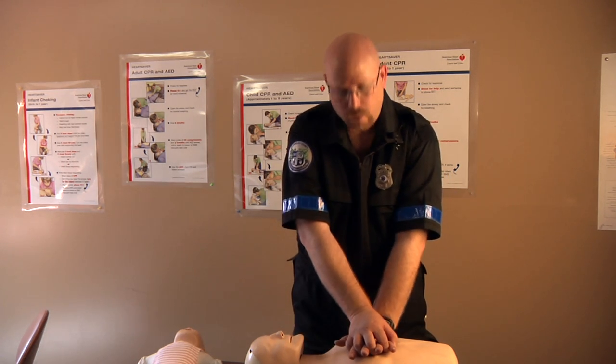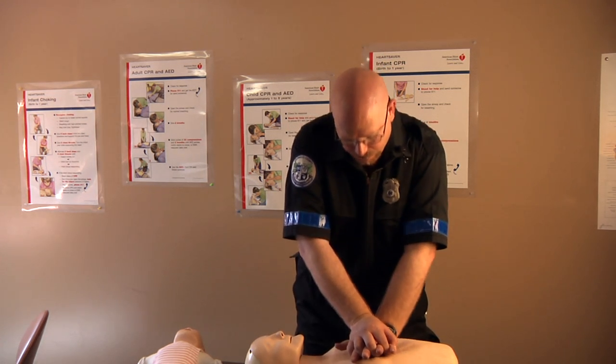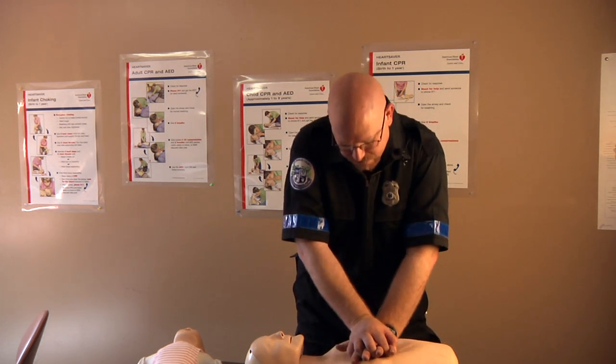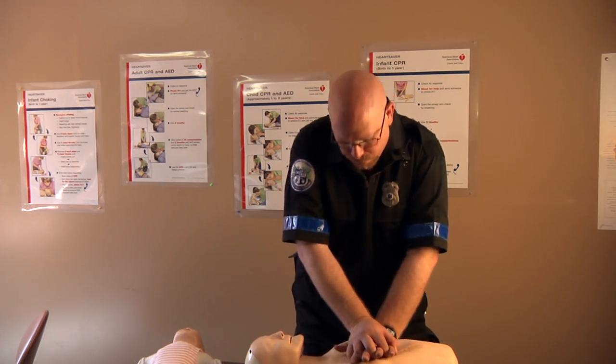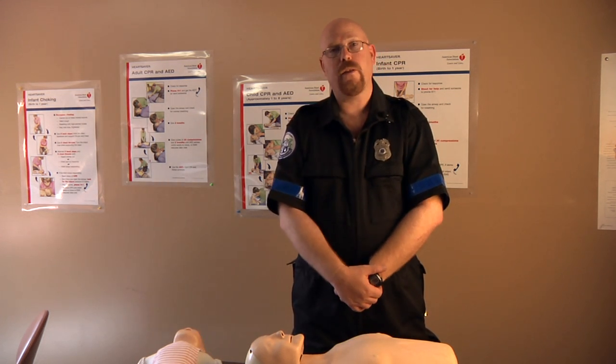Counting out the 30 compressions: 1, 2, 3, 4, 5, 6, 7, 8, 9, 10, 11, 12, 13, 14, 15, 16, 17, 18, 19, 20, 21, 22, 23, 24, 25, 26, 27, 28, 29, 30. I will be performing 30 compressions.